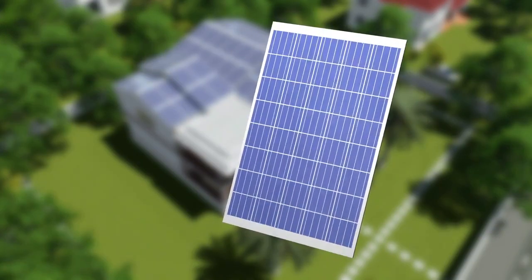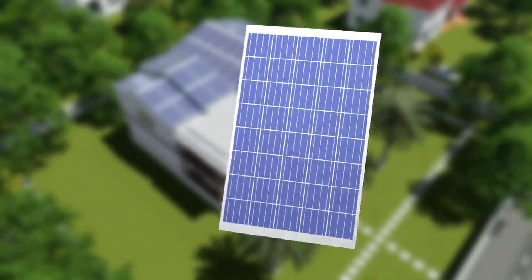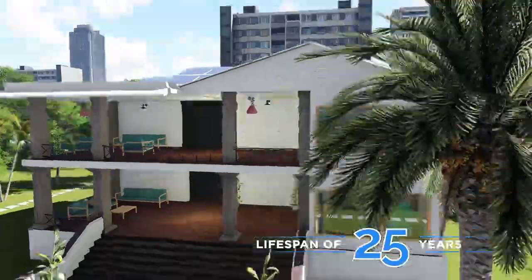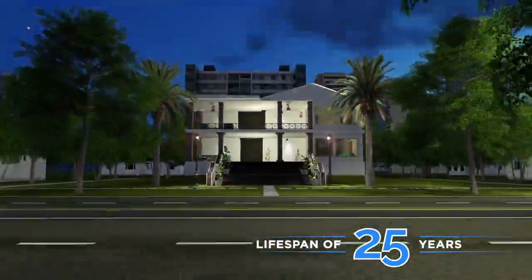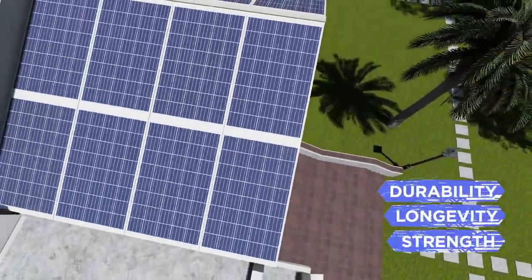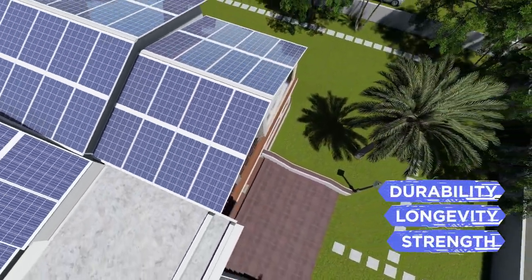What makes Atom so revolutionary? To start with, consider your life energised for the next 25 years. Add durability to that longevity — the Atom is so much stronger than it looks.